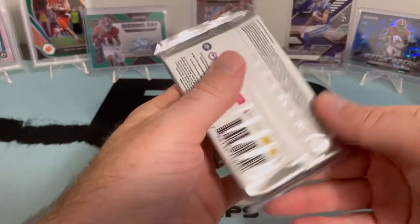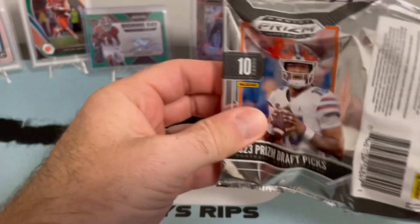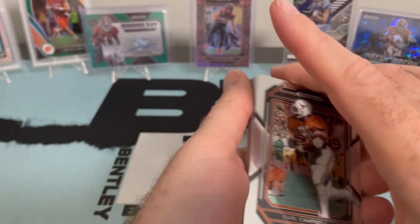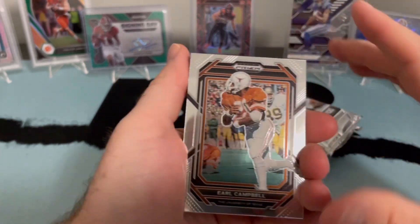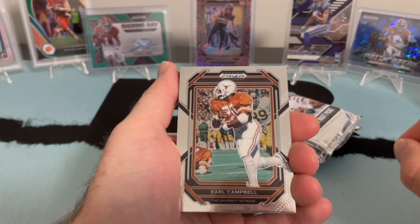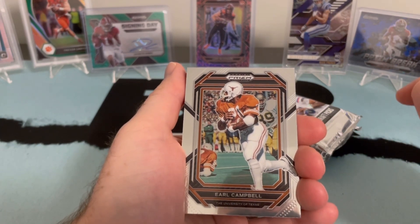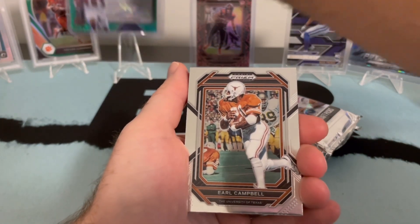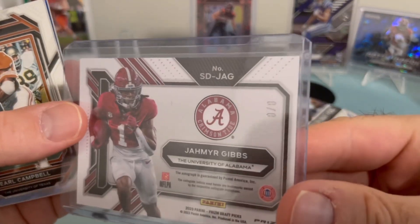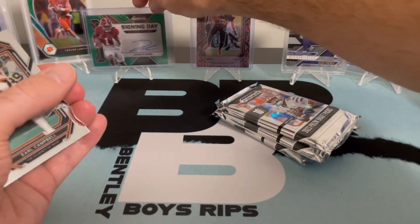It says four autographs — we all know that's a lie, they give you almost double the autographs. Last FOTL we had eight autos. I will say, FOTL is a fun way to get some nice cards, especially ones with some guaranteed shorter print cards. We've had more success with FOTL than the hobby box for sure. Maddox is pointing to the signing day Jameer Gibbs — the green shimmer numbered to eight. We did get the book numbered to eight on that one.